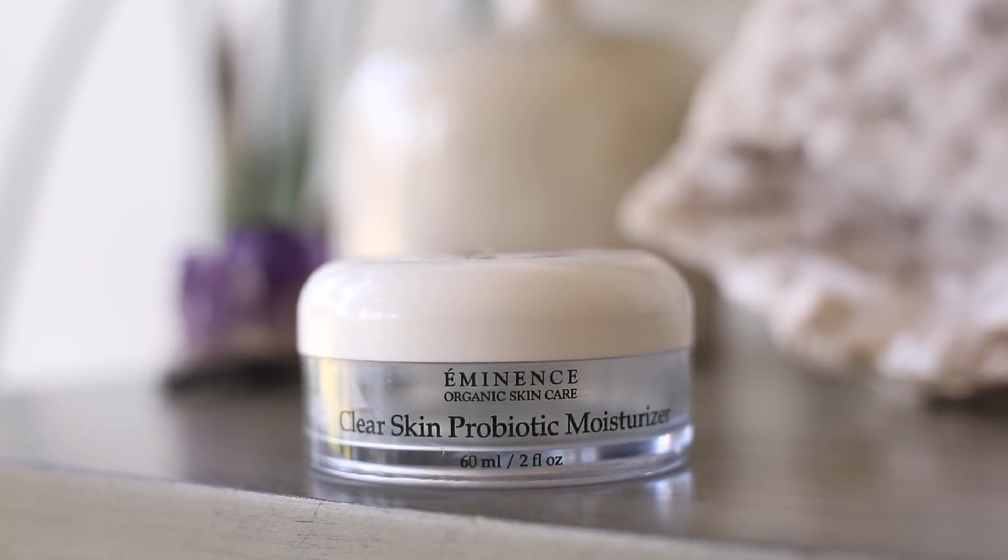I also had to swap out my go-to moisturizer because it had trace amounts of retinol as well. I swapped to an organic moisturizer from Eminence — their Probiotic Clear Skin Moisturizer. I don't know if it really helped with clearing my skin per se, but I was really curious about the topical probiotic. I really liked it as a lightweight moisturizer and I used the whole jar.